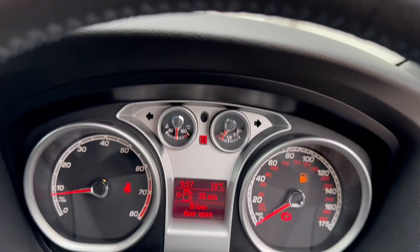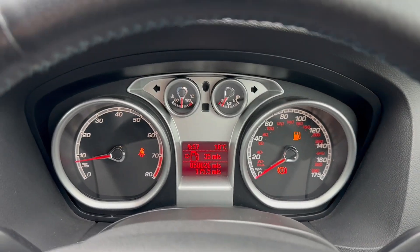As you can see the car is running — there are no warning lights present, indicating no current faults.